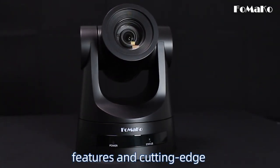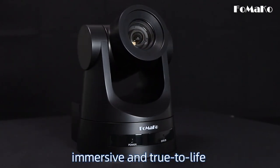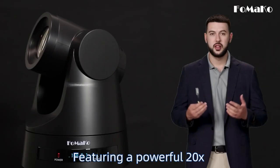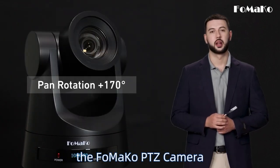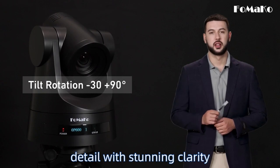With its advanced features and cutting-edge technology, this camera is designed to deliver an immersive and true-to-life experience. Featuring a powerful 20x optical zoom and HDMI connectivity, the FOMACO PTZ camera allows you to capture every detail with stunning clarity.